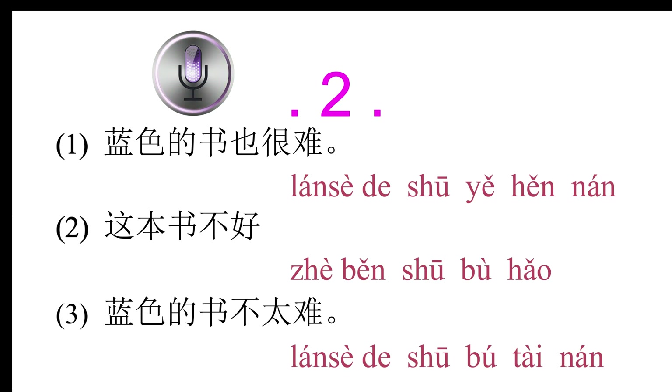Conversation 2: 你觉得这本书怎么样？(What do you think of this book?) 这本书很难，蓝色的那本好一点。(This book is very difficult; the blue one is a bit better.) 难的什么意思？(What does 'difficult' mean?)